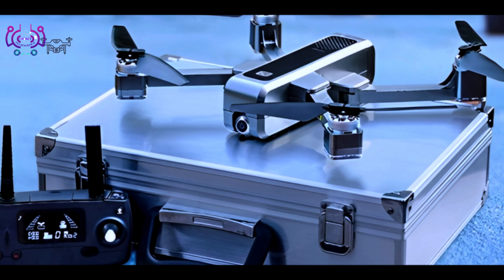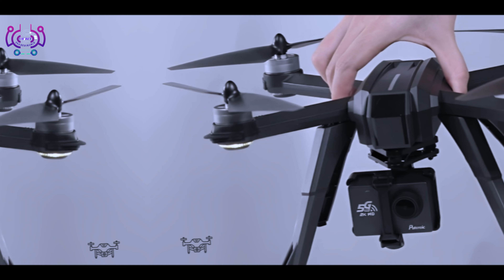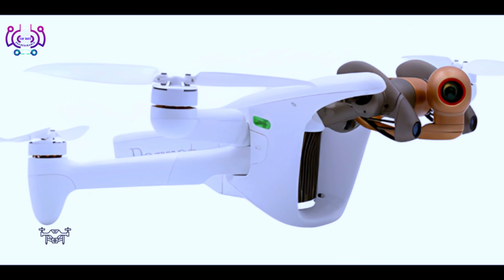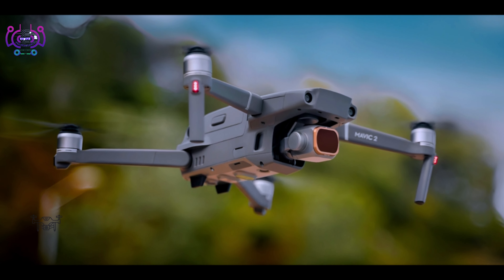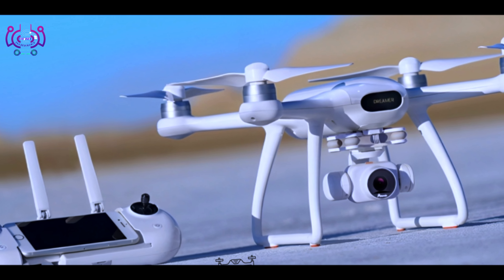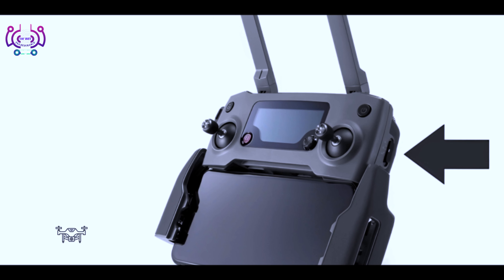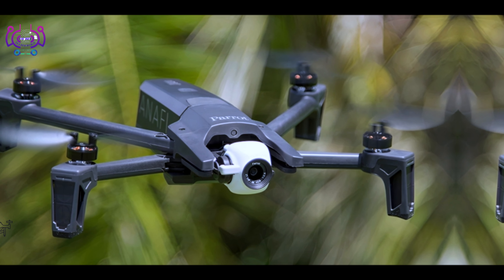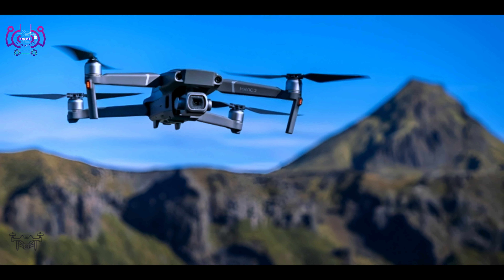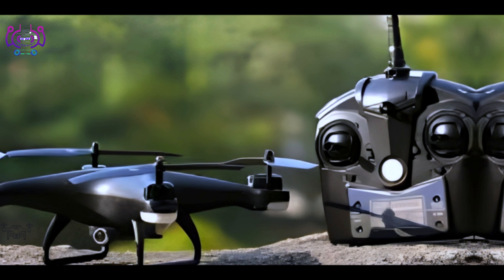Number seven: Yuneec Typhoon H Pro. A hexacopter drone with a 4K camera for professional aerial photography and videography. Features retractable landing gear and 360-degree gimbal rotation, comes with obstacle avoidance sensors for safe flying. Provides a maximum flight time of up to 25 minutes, and offers a dedicated controller with an integrated 7-inch display.